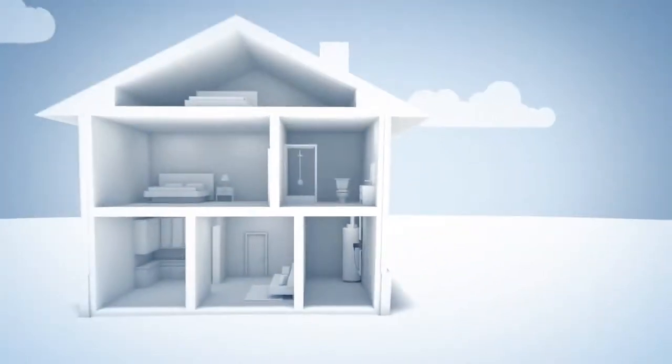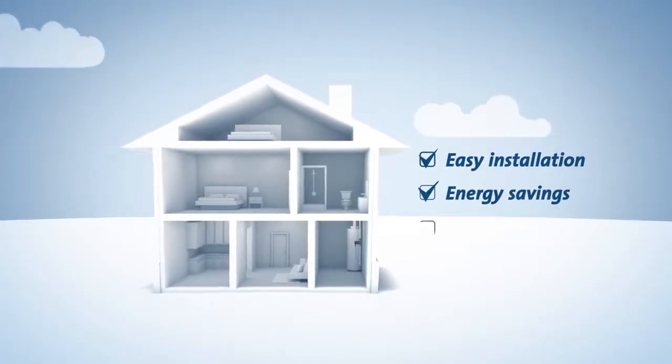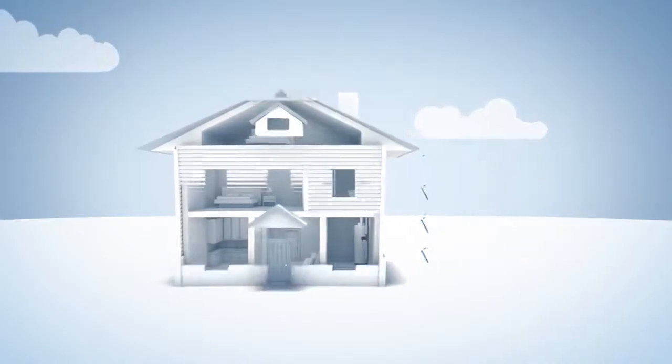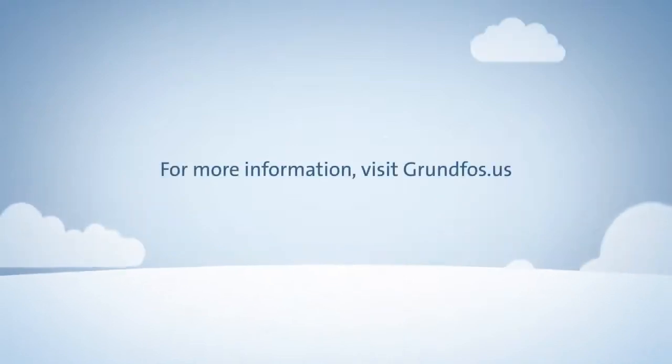Grundfos hot water recirculation solutions are easy to install, save energy, reduce water consumption, and deliver years of reliable operation. For more information on Grundfos products, visit Grundfos.us.